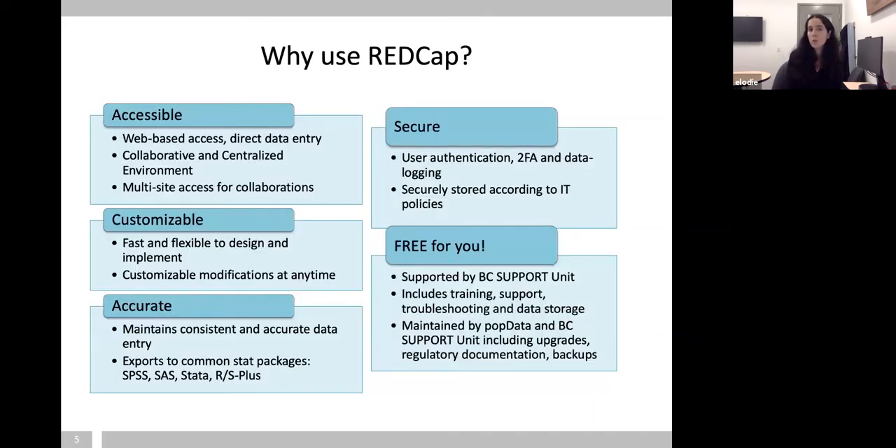So why would someone want to use REDCap? First, it's very easily accessible — it's web-based and you can do direct data entry.